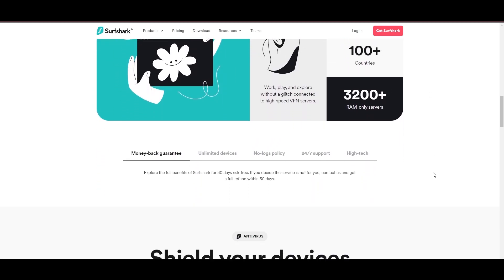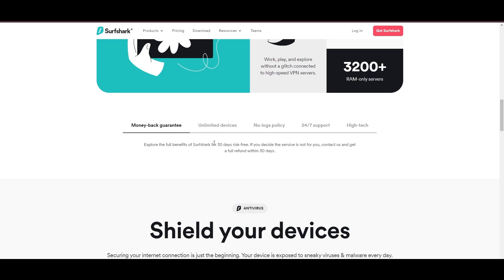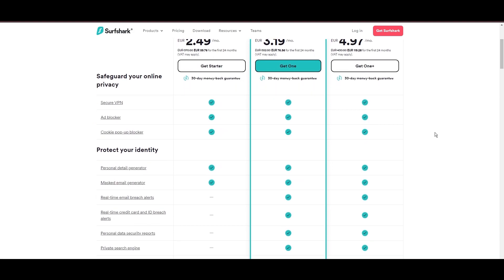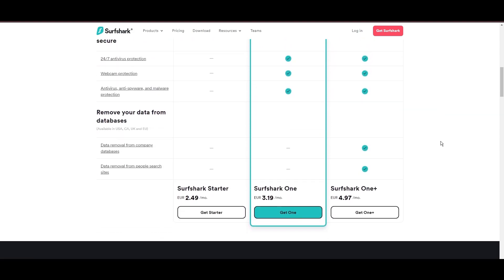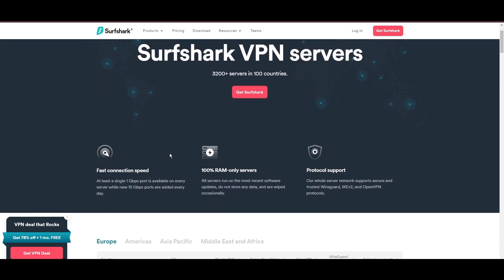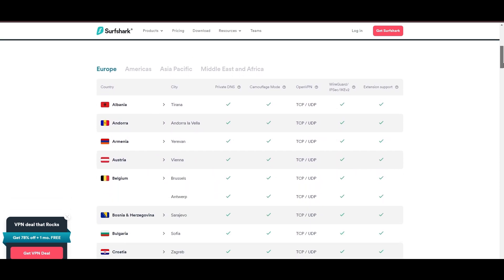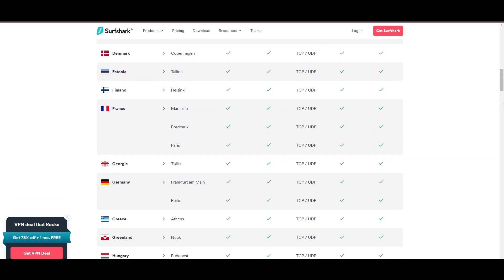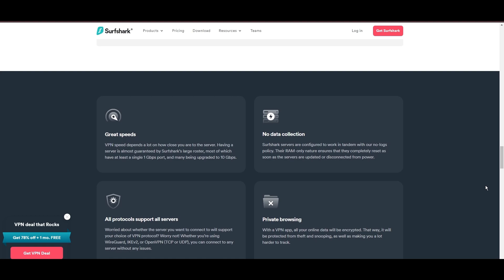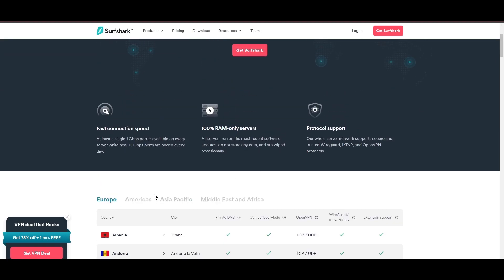Surfshark emerges as a prime VPN choice for users of F1 TV Pro and beyond, notably for its unlimited simultaneous device connections. Based in the Netherlands, Surfshark boasts an impressive array of 3,200 servers across 100 countries, ensuring unrestricted access to F1 TV Pro, streaming services, and content globally. Surfshark's affordability is eye-catching, offering advanced VPN services starting at just $2.49 monthly, complemented by a risk-free trial period, allowing full service evaluation without financial commitment. Server diversity in strategic locations makes Surfshark a key player for ensuring efficient streaming, browsing, and content unblocking.